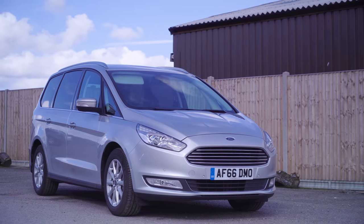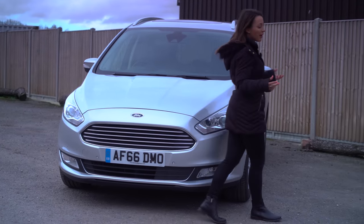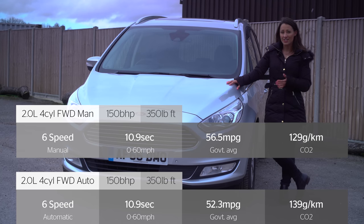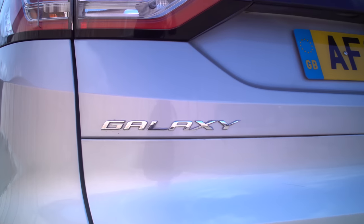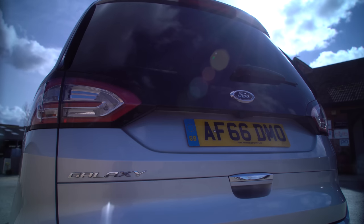There's no getting away from the fact that the Galaxy is expensive compared with rivals, but on monthly finance that difference is less of an issue. Fuel consumption is good and low emissions mean running costs are affordable. There's no need to look beyond the entry-level Zetec trim, which gets you climate control, DAB digital radio, Bluetooth, and six airbags. The only option we'd recommend adding is automatic emergency braking.